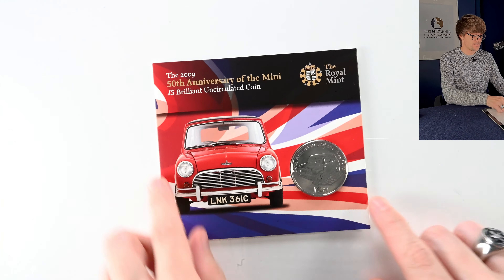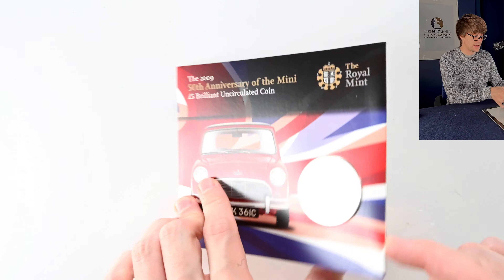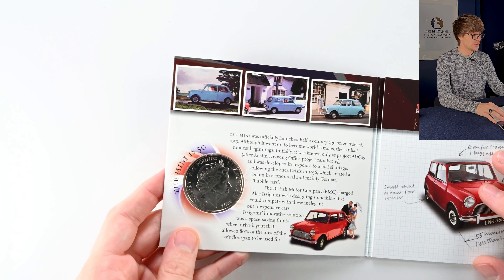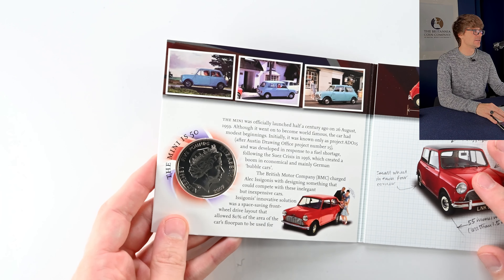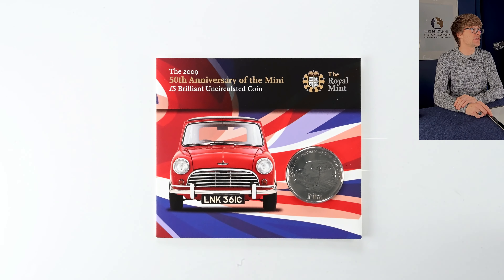And then something very cool — we've got a Mini. It's a five pound coin from Alderney from 2009. The Mini is a very iconically British thing. The Royal Mint Experience itself also has a Mini covered in old pennies, which is something you have to get a photo next to if you visit.